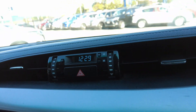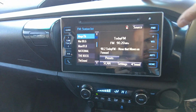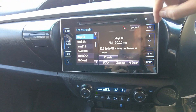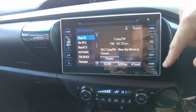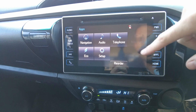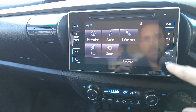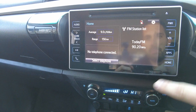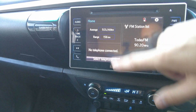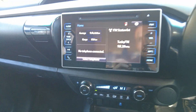Moving across to the middle, there's a clock and the ability to adjust the vents. Below that is a large touchscreen with all the features you could ask for — navigation, audio, Bluetooth connection, telephone, eco mode, setup, and more. The home screen gives a general overview showing whether a phone is connected and other information to assist with your drive.